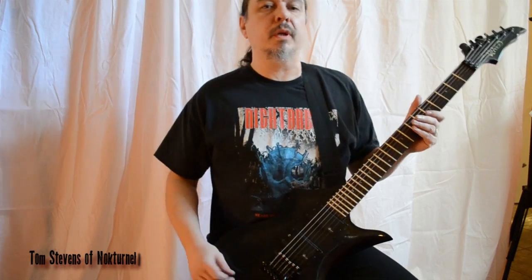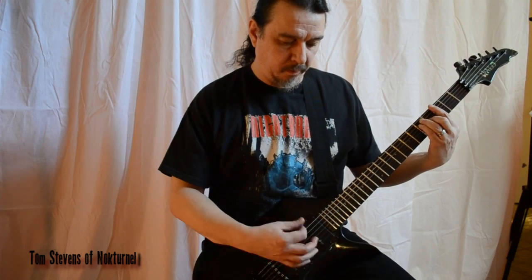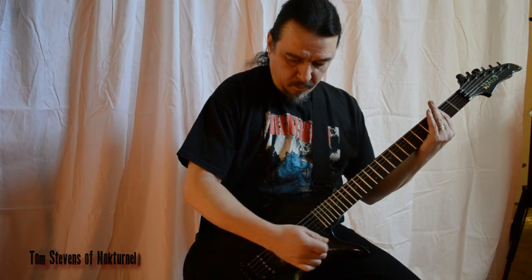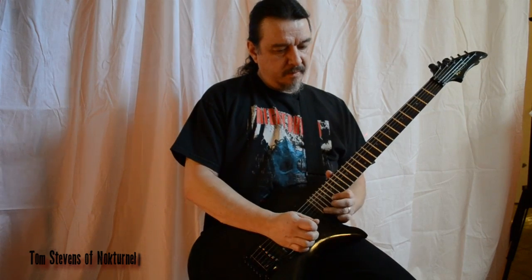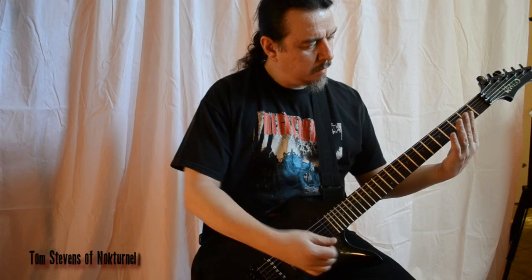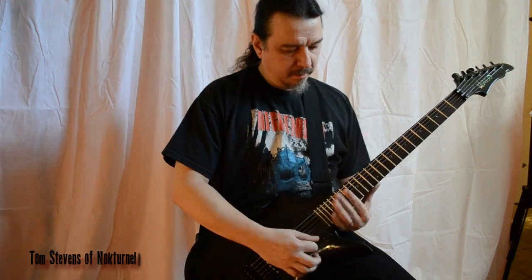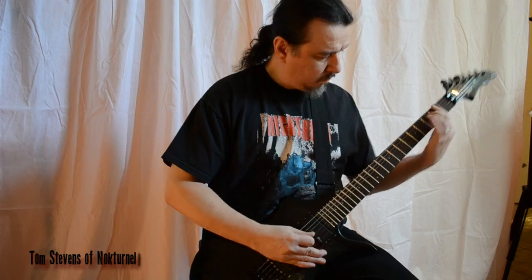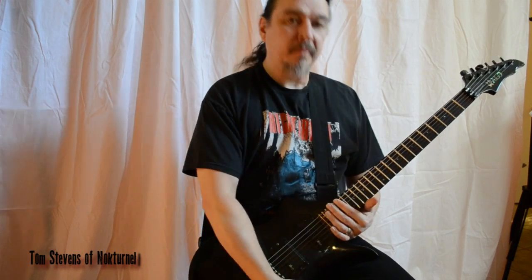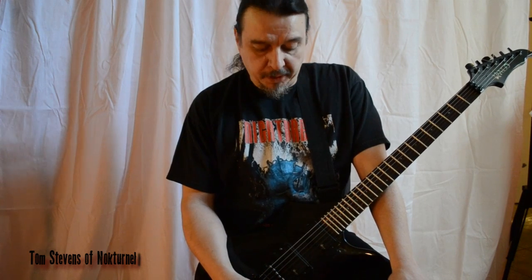Hey, this is Tom Stevens from Nocturnal. I'm going to show you a little bit about why I love Kaler Pro Series Tremolo systems. Seriously, if you are the kind of guitar player that likes to give your guitar a lot of punishment, you need yourself a Kaler.